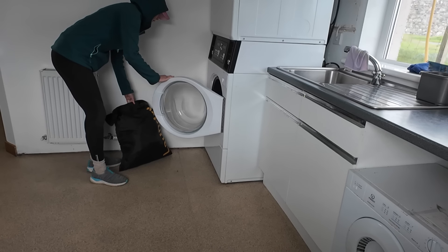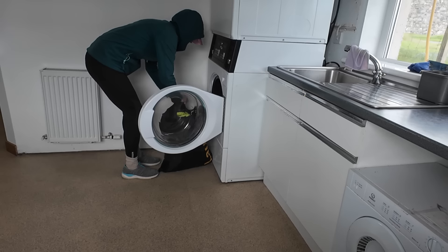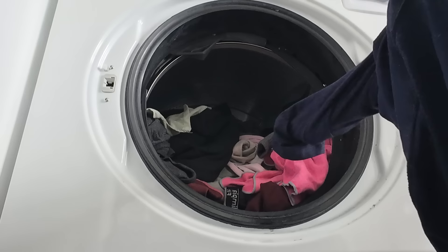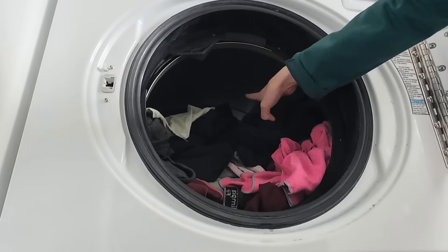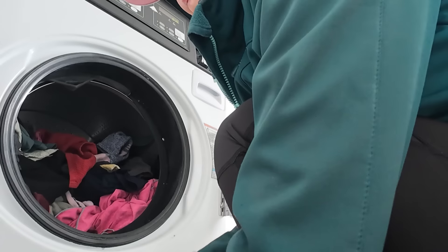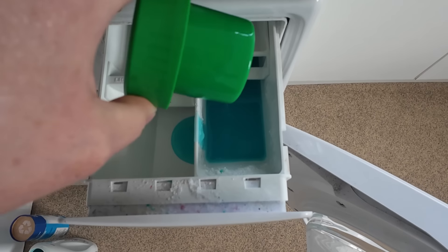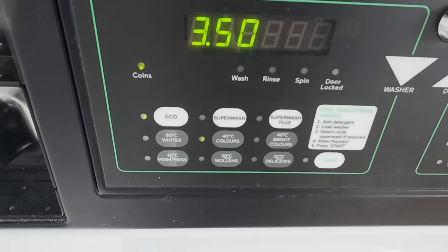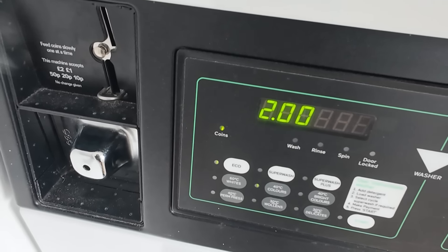After some successful curtain twitching, I did manage to get my laundry in later that afternoon. Can't forget the scent boosters! This cost me £3.50, which is a good price for a campsite wash.